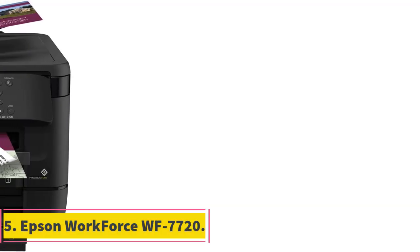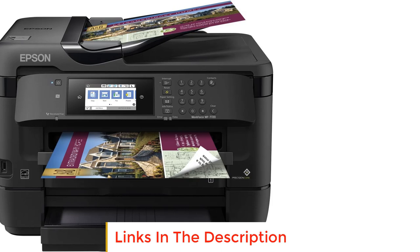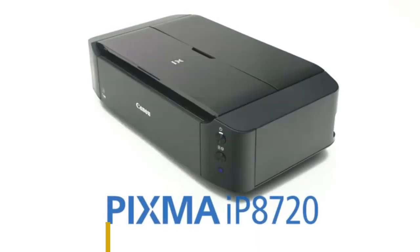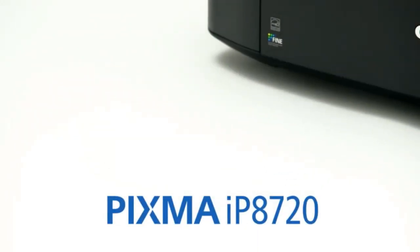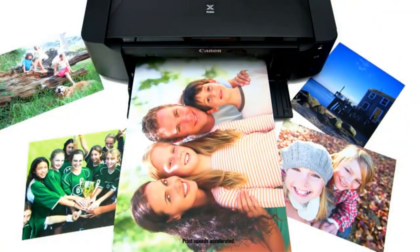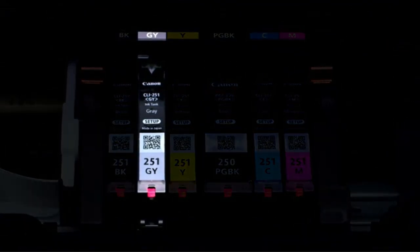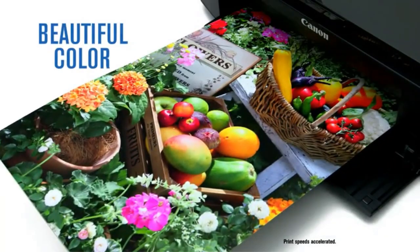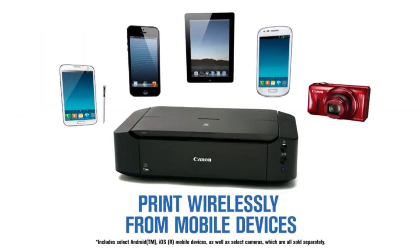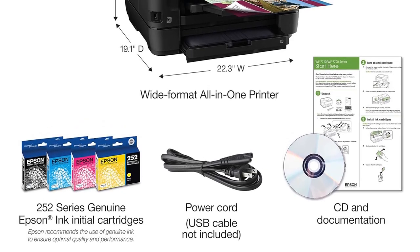Number 5: Epson WorkForce WF7720. The Epson WorkForce WF7720 is a printer that doesn't go extreme on any front. It has what it takes to get the job done — whether it's printing, scanning, copying, or faxing — and that's about it. In other words, it's midway between low-end printers that are almost good for nothing and expensive professional ones. Although it has dual trays with 500-sheet capacity, we don't recommend using it for such a high workload because the expenses per page are more than they should be.